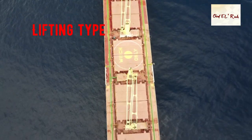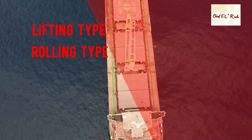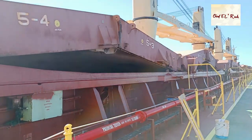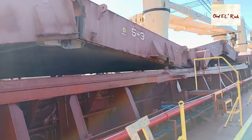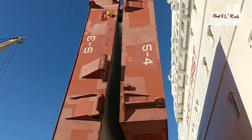These are lifting type hatch cover, rolling type, folding type, sliding, and roll stowing type of hatch cover. In today's video we will discuss folding type hatch cover, which is commonly used in Handy and Supramax bulk carrier vessels.